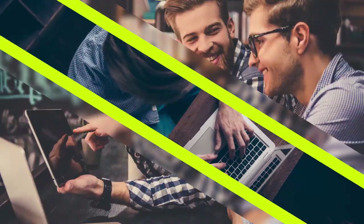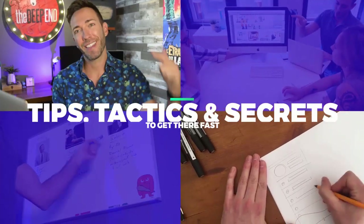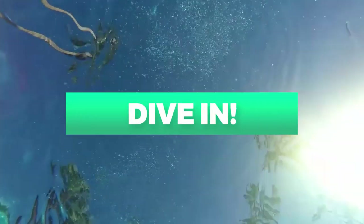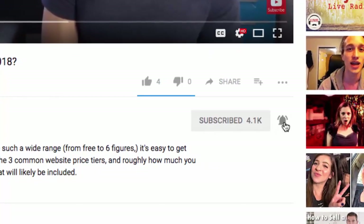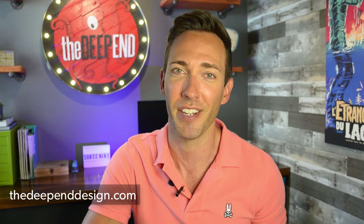How do you know if your website is really high quality? I've got the website checklist and we're starting right now. If you want to transform your website into a customer or lead generation machine, I'll show you all my best tips, tactics, and secrets to get there fast. Hey guys, Wes McDowell here for The Deep End.